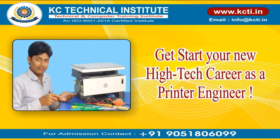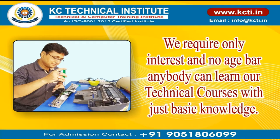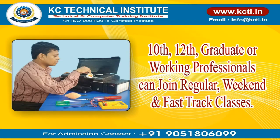Get started on your new high-tech career as a printer engineer. We require only interest and there is no age bar — anybody can learn our technical courses with just basic knowledge. Students from 10th, 12th, graduate, or working professionals can join regular, weekend, and fast-track classes.